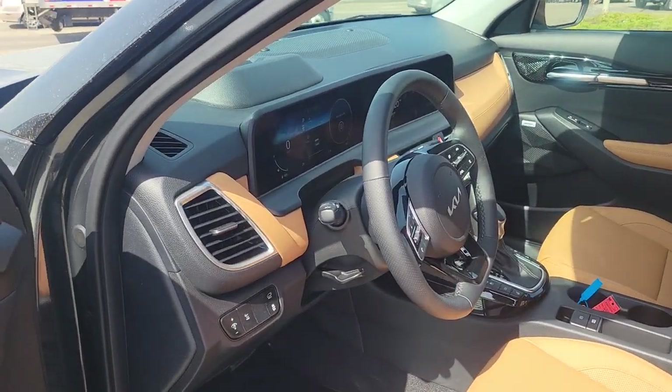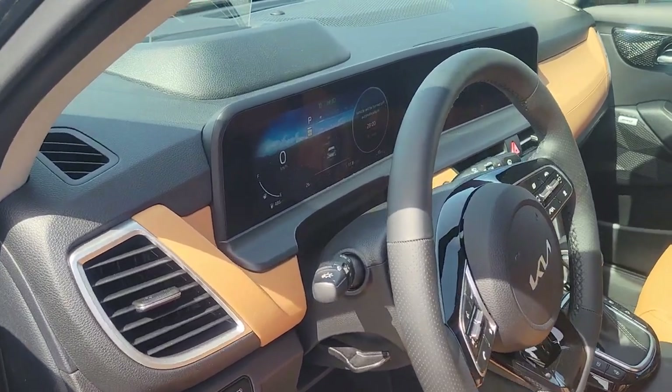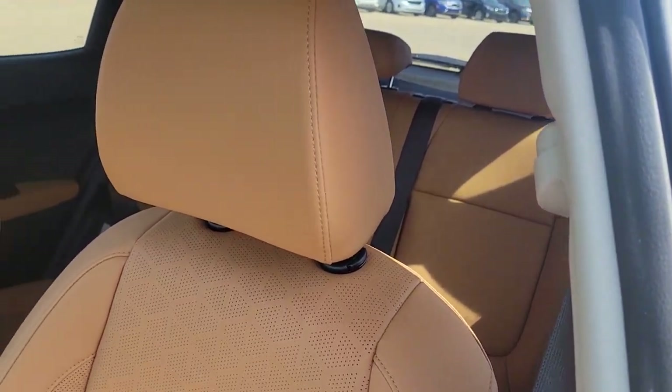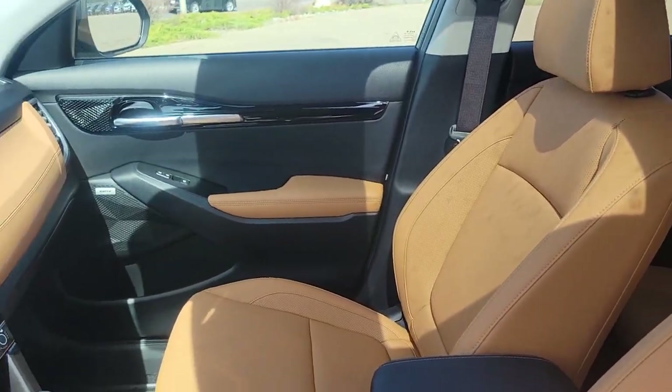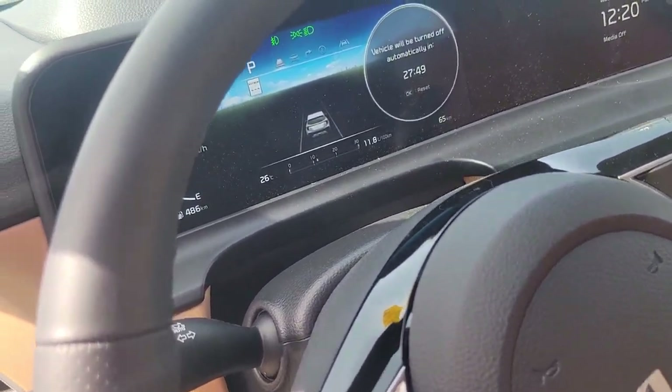You're going to see that they have completely changed the 2024 here. You're going to have the beautiful terracotta brown interior. That's going to have your heated and cooled seats, premium leather, heads-up display. This thing is safety features galore.